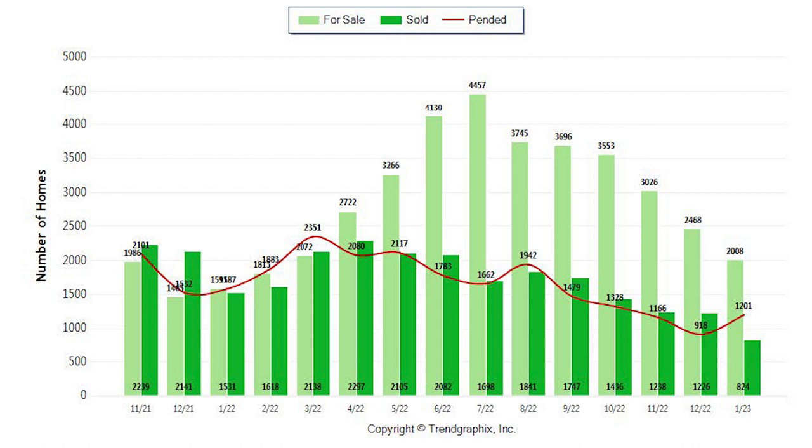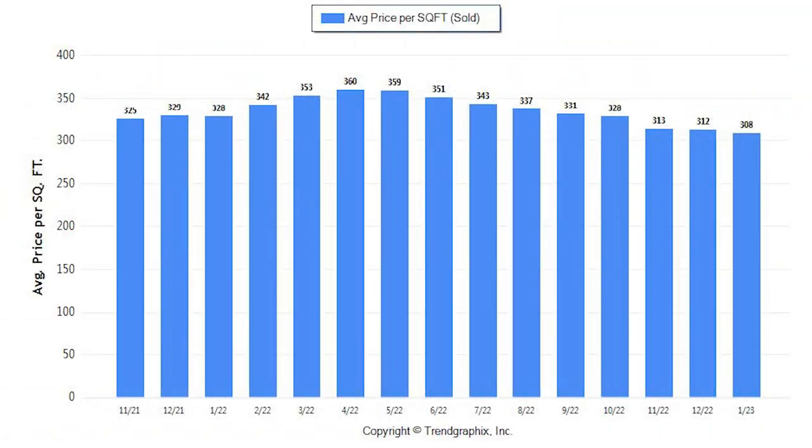We typically see the inventory and sales pick back up after the Super Bowl. In the red is the pending sales, which we saw the first increase in four months — from December's 908 pending homes to 1,201 in January. This is likely due to sellers being confronted with the changing market and needing to reduce their price in order to get a buyer into contract.